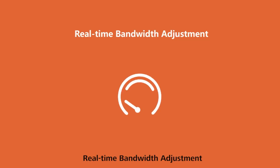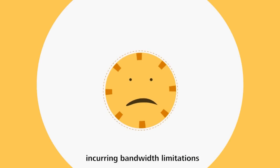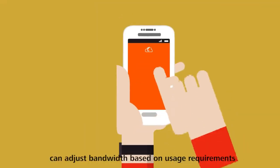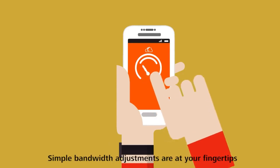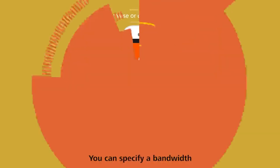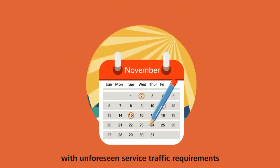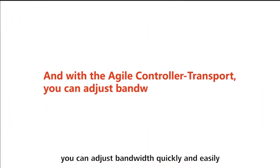Real-time bandwidth adjustment. Today, networks are everywhere, incurring bandwidth limitations. The Agile Controller Transport can adjust bandwidth based on usage requirements. Simple bandwidth adjustments are at your fingertips. You can specify a bandwidth adjustment policy in advance to cope with unforeseen service traffic requirements. And with the Agile Controller Transport, you can adjust bandwidth quickly and easily.